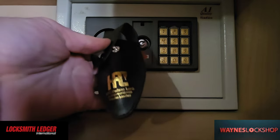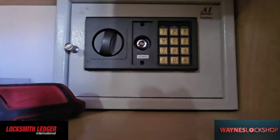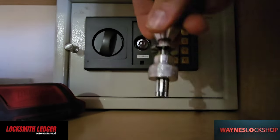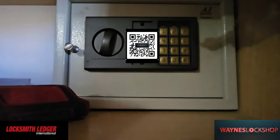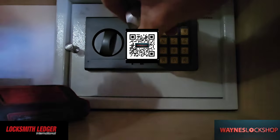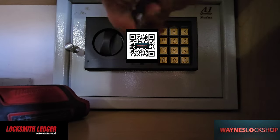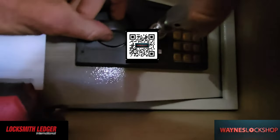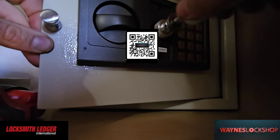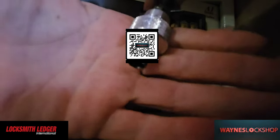Our next call brings us to a very small home safe that was discovered. We're going to use this HPC tubular lockpick to go ahead and pick it open. There's really not much involved with this one — it just opened so easily. I quite literally didn't have to hardly do anything. I literally stuck the pick in and it pretty much just opened right up. That's why I decided to show this one.